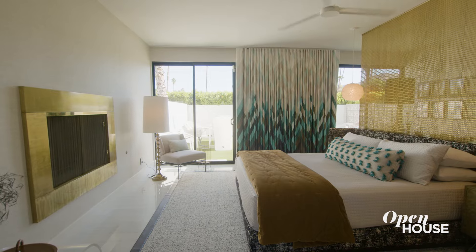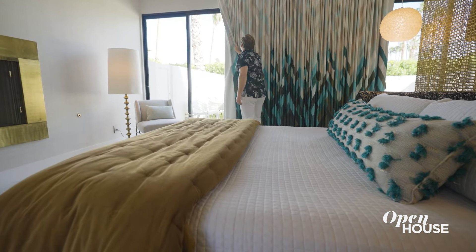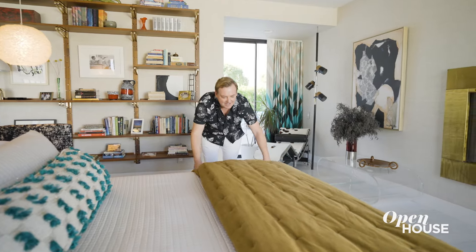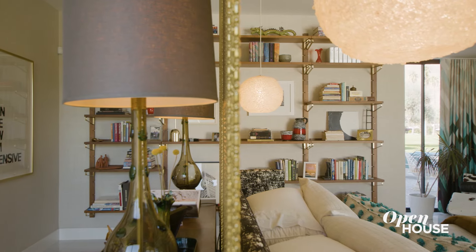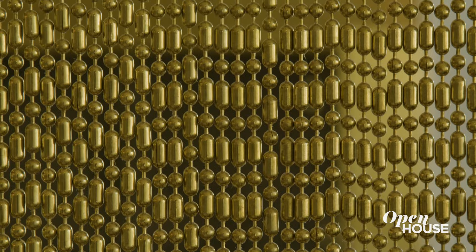Our primary bedroom has three large sliding glass doors, which we love for the natural light. I got a bit creative and floated the bed in the middle of the room, and it faces the fireplace. To simulate the headboard feeling, I added this incredible beaded curtain. It gives the bed some privacy while also providing definition — it's a little bit sexy, a little bit glam, a little bit rock and roll, and I just love it.